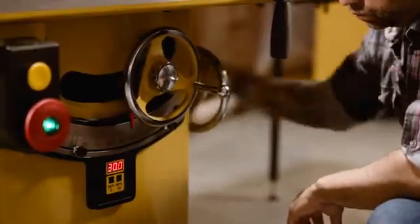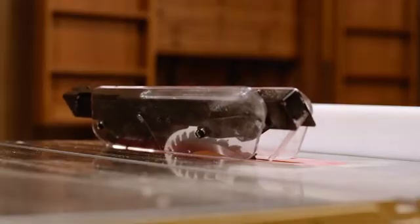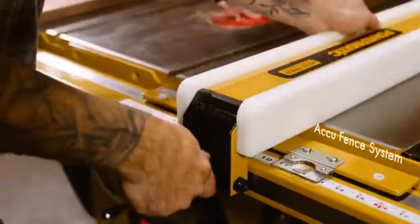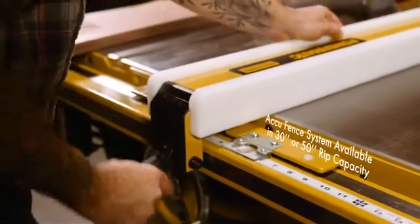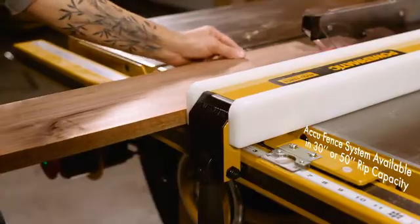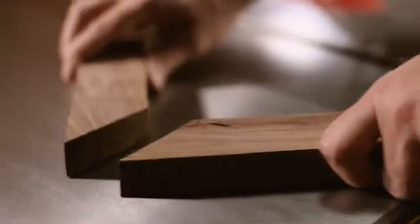Offering unmatched precision, the PM2000B includes a digital readout system for exact angles, and the unyielding construction of the AccuFence system firmly locks into place for precise cuts.